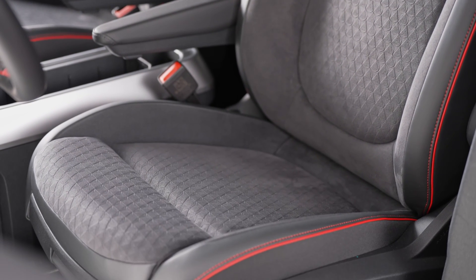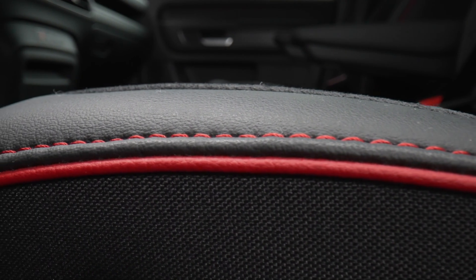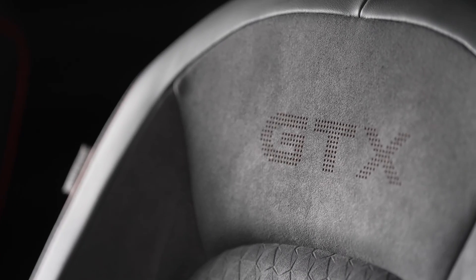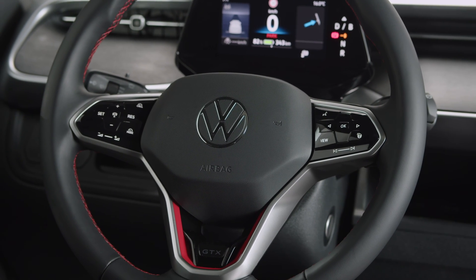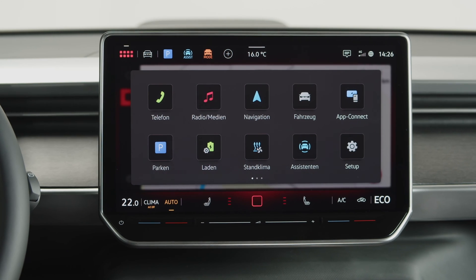Both the Ford Tourneo Connect PHEV and the Volkswagen ID Buzz GTX prioritize spaciousness and advanced technology in their interiors, offering passengers a comfortable and connected driving experience. Whether it's the flexible seating configurations and Sync infotainment system of the Tourneo Connect PHEV or the twin 10-inch displays and advanced driver assistance systems of the ID Buzz GTX, each vehicle provides passengers with a modern and enjoyable ride.